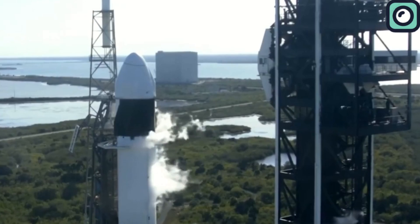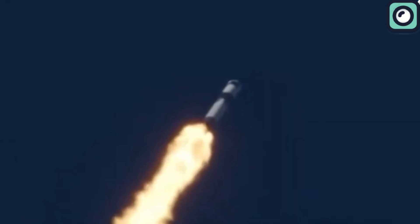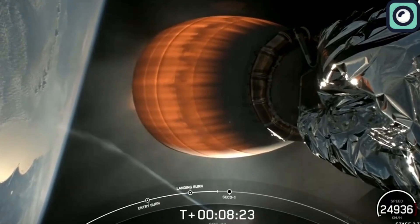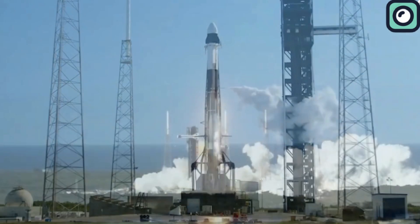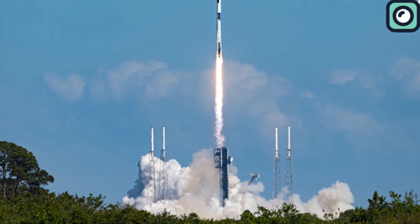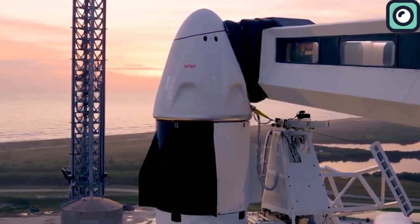The Falcon 9's journey was critical, as it was responsible for delivering the Cargo Dragon spacecraft into orbit. Approximately 12 minutes after liftoff, the spacecraft achieved a successful separation from the Falcon's upper stage. This mission was important for a significant delivery operation to the space station, scheduled to dock on March 23, and it carried an essential payload weighing 2,841 kg of crew supplies and vital station hardware.